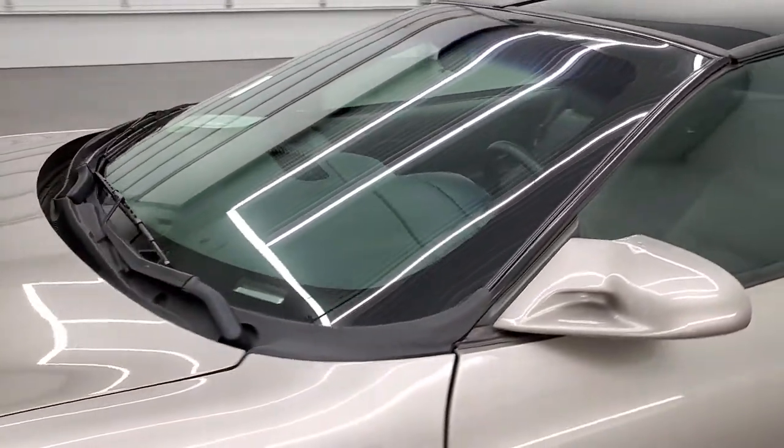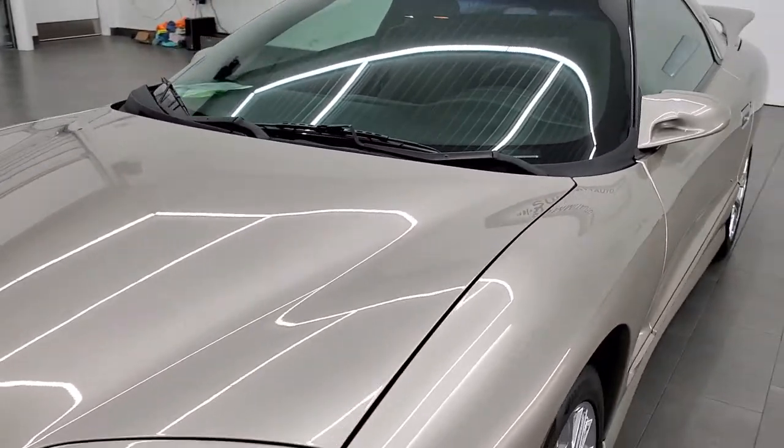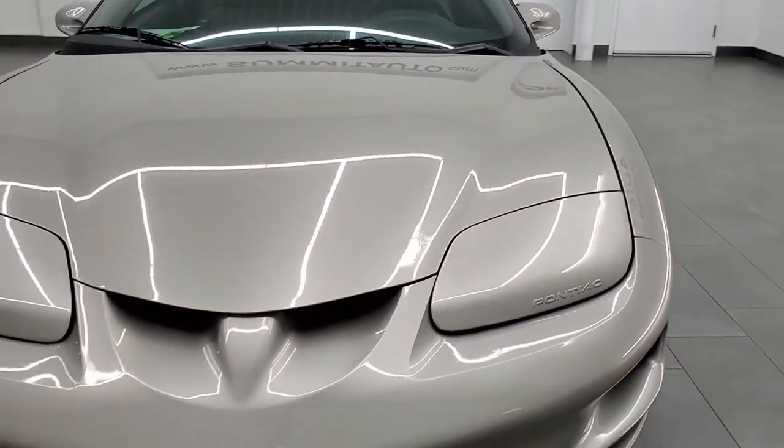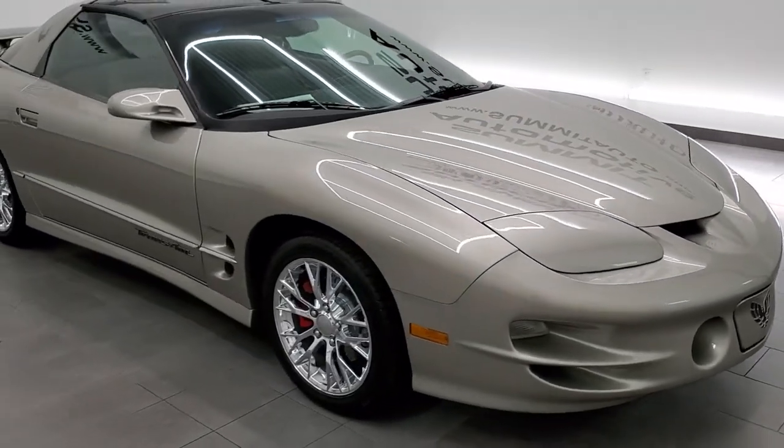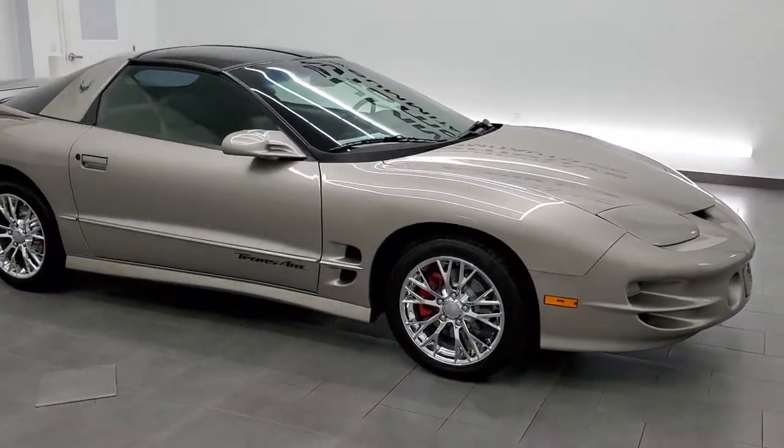I would personally like to thank you for checking out the video, and I highly recommend this car from a quality and condition standpoint. To see more pictures of this car or one of our other 450 new and used cars,